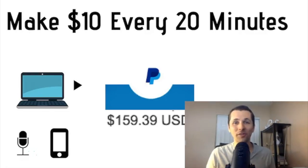Hey, welcome! In this video I'm going to show you exactly how you can make ten dollars for every 20 minutes — ten bucks every 20 minutes going directly into your PayPal account — just by using your mobile device, desktop computer, or laptop, no matter where you are in the world.